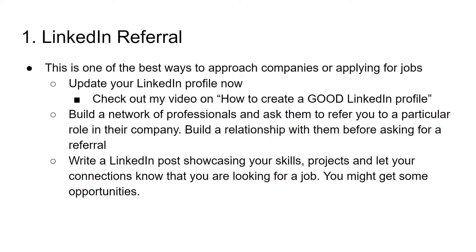The first method is LinkedIn referral. This is one of the best ways to approach companies or apply for jobs. Personally, this worked for me. You can follow three steps here. The first thing is update your LinkedIn profile. If you don't know what a LinkedIn profile is, check out my video on how to create a good LinkedIn profile. Updating your LinkedIn profile is really important, so make sure that you keep updating it.